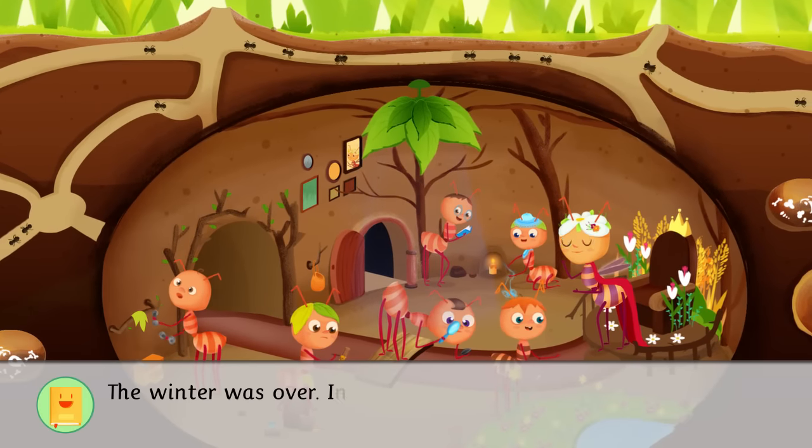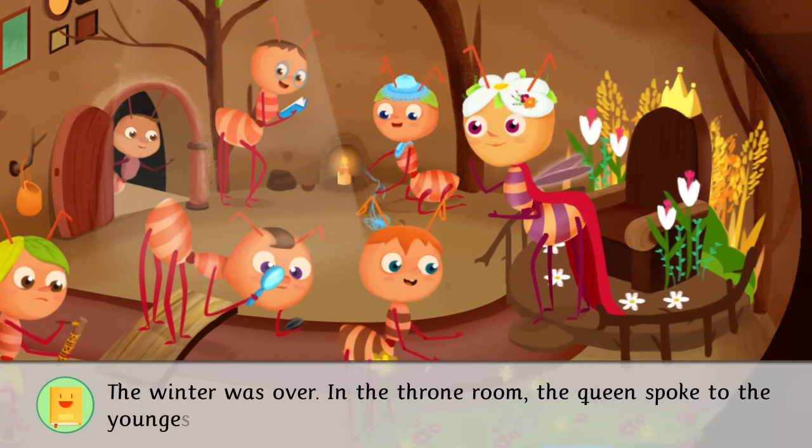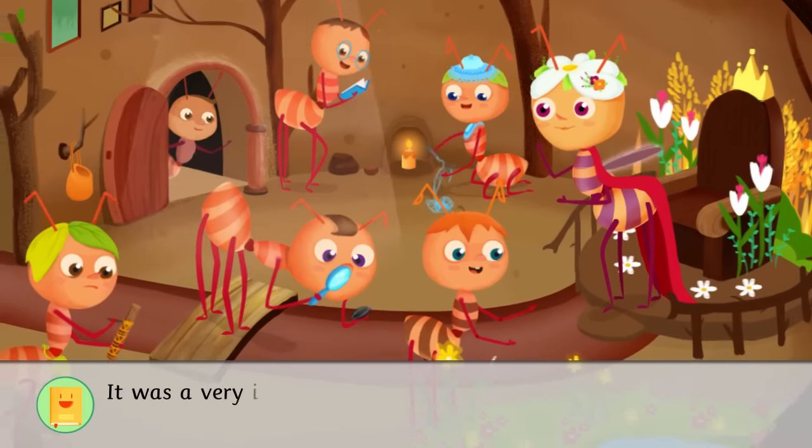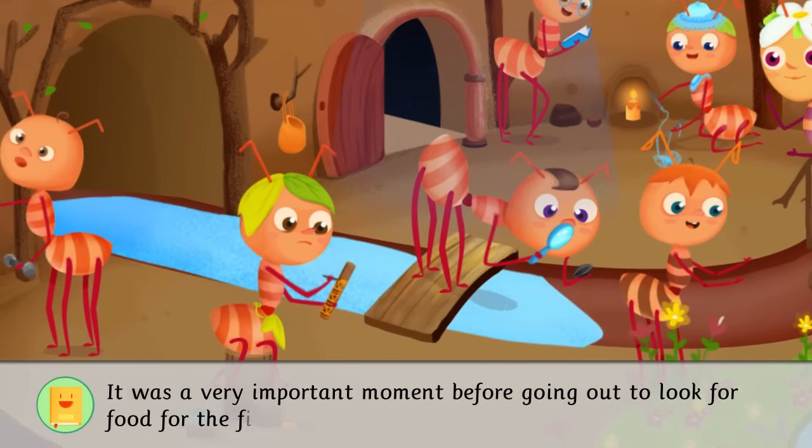The winter was over. In the throne room, the queen spoke to the youngest ants. It was a very important moment before going out to look for food for the first time.